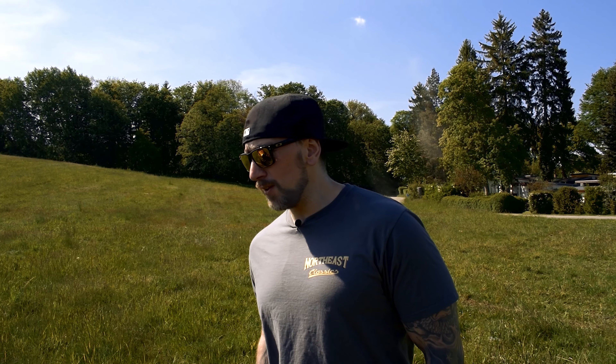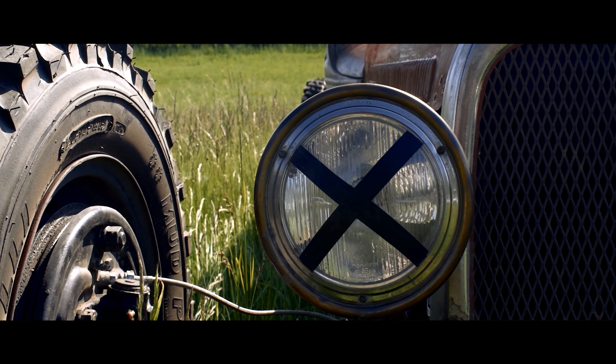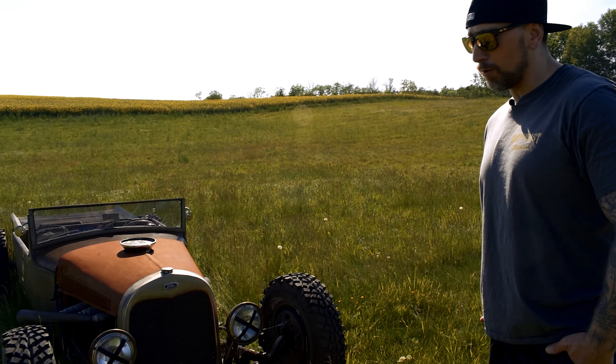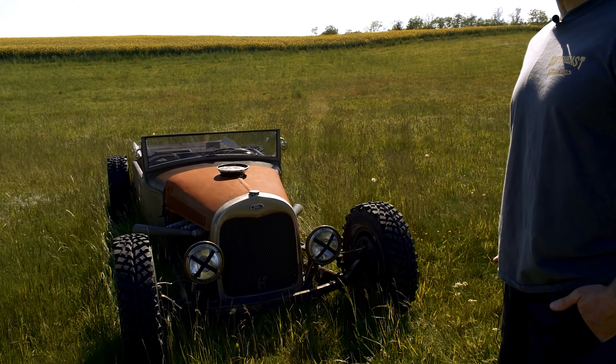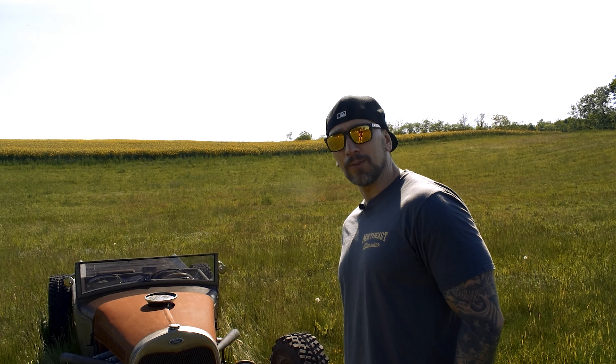Der wurde in den USA vor knapp zehn Jahren umgebaut als Hot Rod zum Fahren auf der Straße — da dürfen die sowas ja ganz normal auf der Straße fahren. Ich habe das Ding von einem Kumpel gekauft und fahre damit Sandbahnrennen — deshalb hat er auch so Grobstollenreifen drauf. Aufgrund von Corona konnten wir leider letztes Jahr und dieses Jahr bis jetzt nicht fahren. Wir haben hier zum Glück eine abgesperrte Straße gefunden, wo wir eben mal eine Runde drehen konnten.